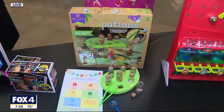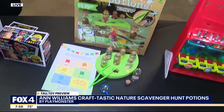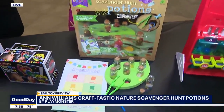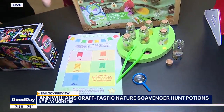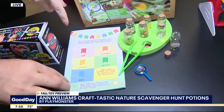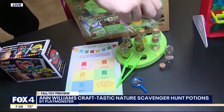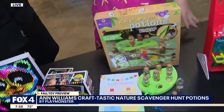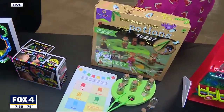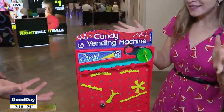This is the Ann Williams Craft Nature Scavenger Hunt Potion Set from Play Monsters, for ages four and up. It gets kids active, outside, and exploring. A little potion guide instructs kids to go outside and find things based on different colors, then take the pieces, put them in their little potion jar, add a drop of sunshine and a star, and they've got their own little magical potion.